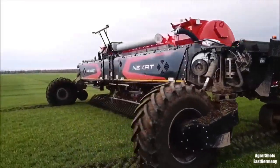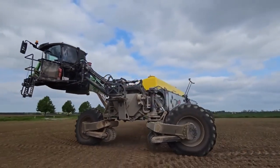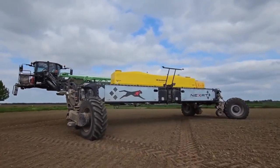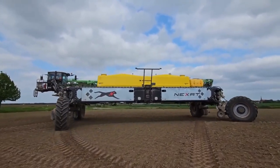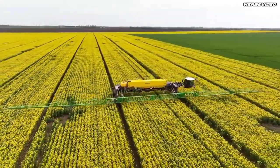It is a more sustainable and efficient way to apply chemicals, and it could help to reduce the environmental impact of agriculture. Nextat is electrically driven; the electricity is generated by two generators independently driven by 550-horsepower diesel engines each. With a total output of 1,100 horsepower, the machine can be configured to operate with a range of working widths up to 24 meters.